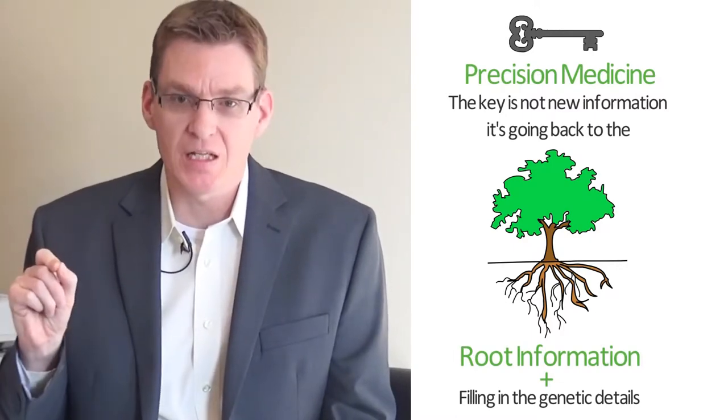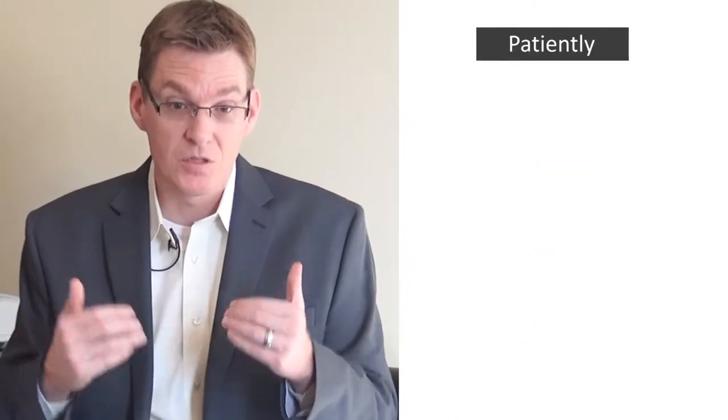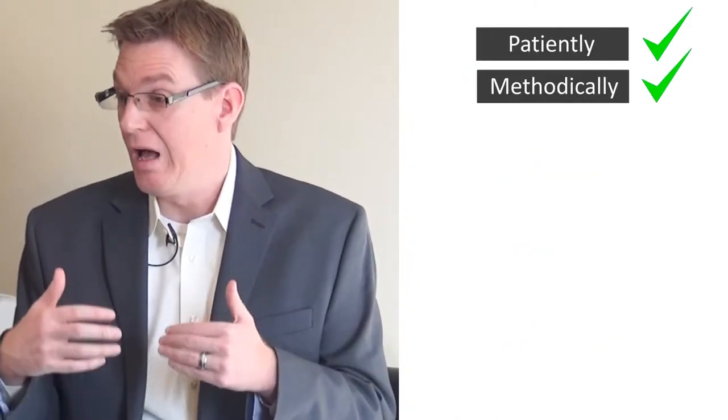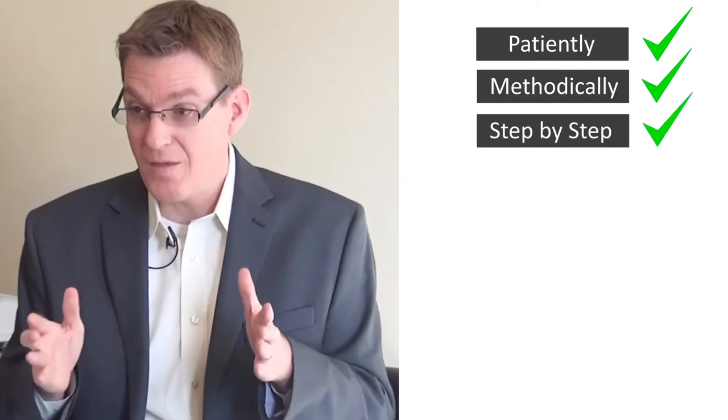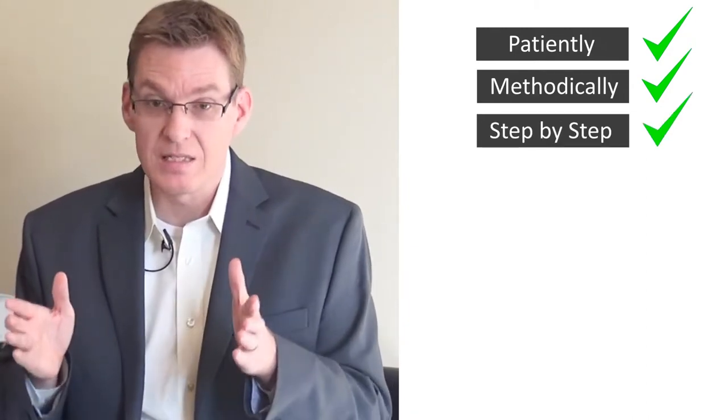It's going back to the root information and now having the ability to get some of the details in between — in terms of who we are genetically — and putting that together in a very careful way. That's why you can't just go to a website, punch in a few SNPs, and have a supplement recommendation spit out and buy their products from their online store and get anything from it, unless you are the simplest of patients. But for the most part, people have been struggling and working with many different clinicians.